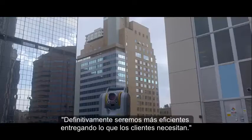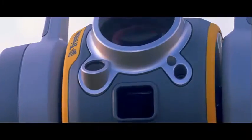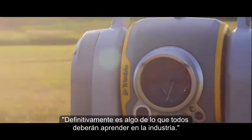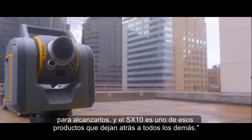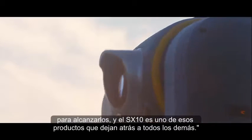We will definitely be more efficient in providing what the customer needs. It's definitely something that will revive our whole industry. Trimble's an innovator. They've leaped ahead of the competition, and the competition scrambled to try to catch up. The SX-10 is one of those instruments that they leaped ahead of the competition.